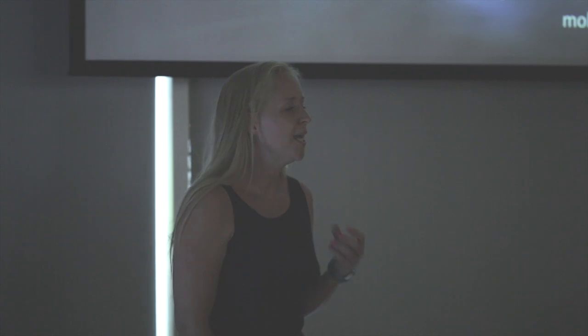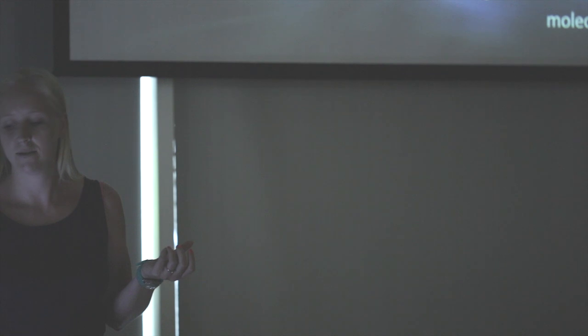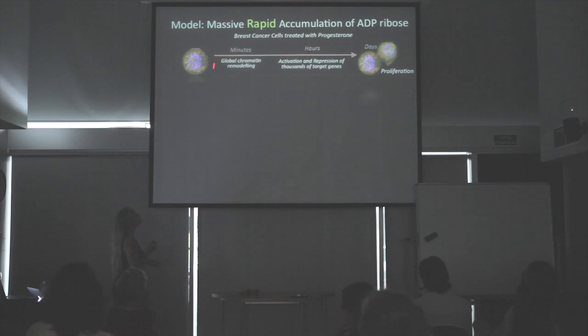So our question is: what if it's not enough? What if something happens and the ATP from the mitochondria is not enough to sustain what needs to take place? This all came about from an observation in our model system. We use mammalian cells — breast cancer cells — and we treat these cells with progesterone. Within minutes of progesterone treatment we have a global change in the structure of the nucleus, within hours we see activation or repression of thousands of genes, and within days of hormone treatment these cells will actually proliferate.